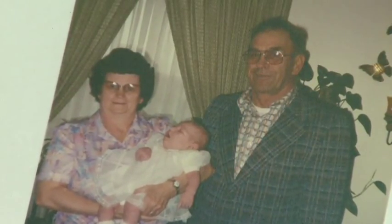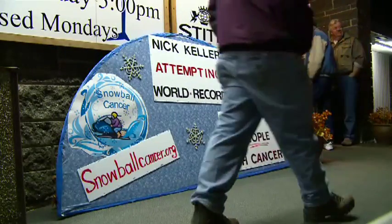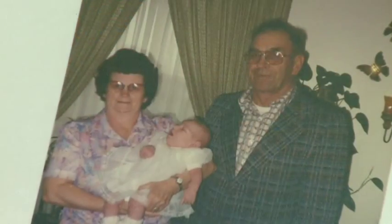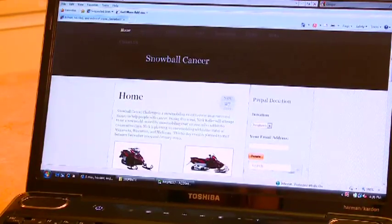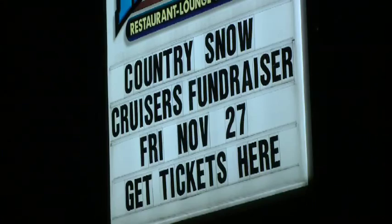Nearly 20 years ago, tragedy rocked the Keller family — Nick lost his mother to cancer. So this season, Nick rides for a purpose. The record was broken and my local dealer asked if I would challenge it. He said, 'You put on enough miles, I think you could handle something like that.' And I said, 'I'll do it for a cancer fundraiser, because of my mother dying at a very young age.' We thought, what a great opportunity to start our own nonprofit — the Keller Family Community Foundation — sponsoring the Snowball Cancer Challenge for him to do the world record.